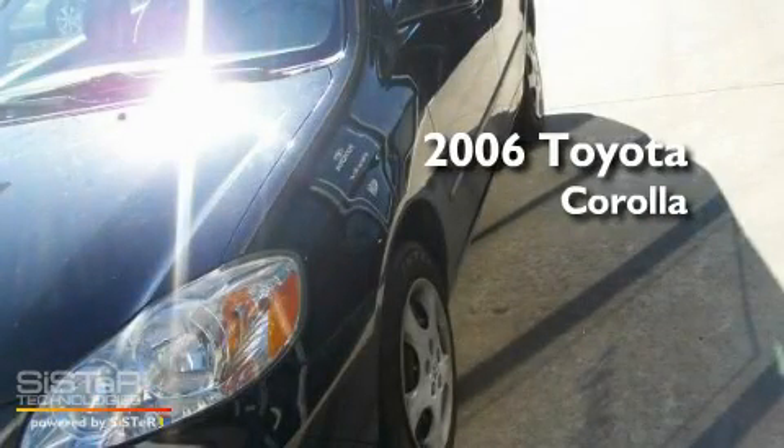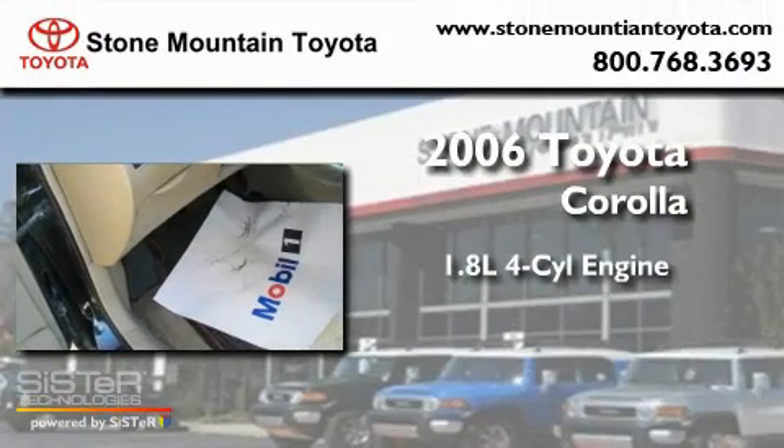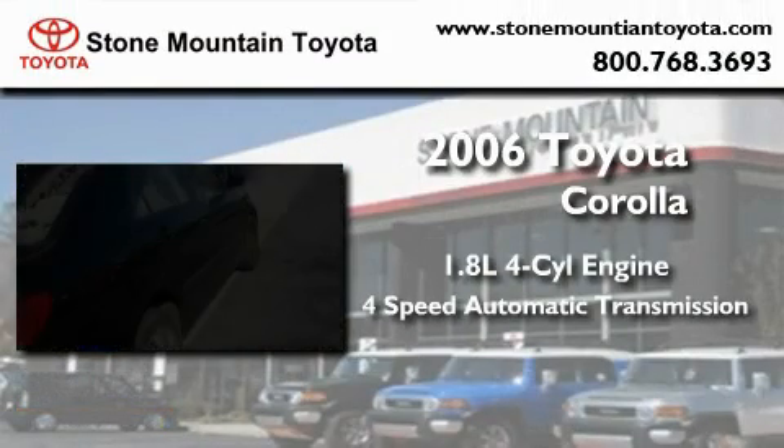This is a certified pre-owned 2006 Toyota Corolla. It features a 1.8-liter four-cylinder engine and a four-speed automatic transmission.